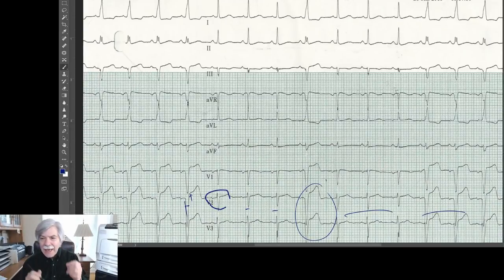This has to be a conduction problem — an anomaly of conduction that causes the left ventricle to depolarize in an abnormal fashion, disturbing the QRS and the ST segment and the T wave altogether.